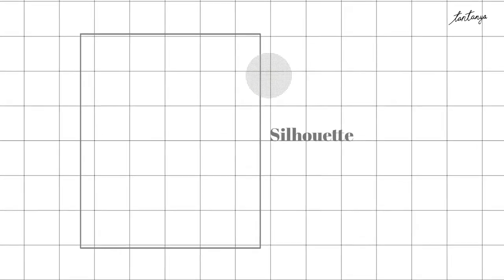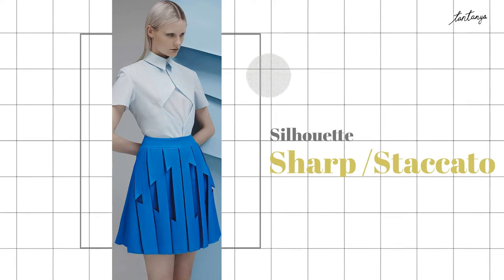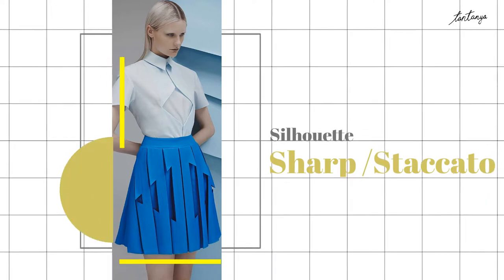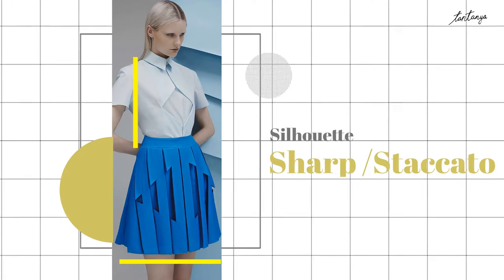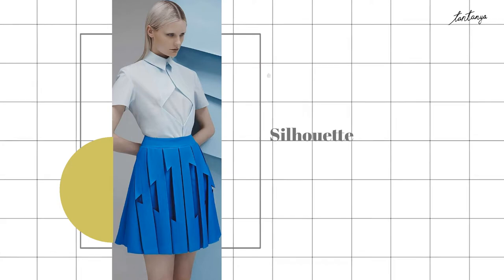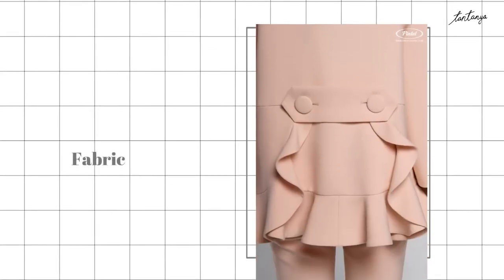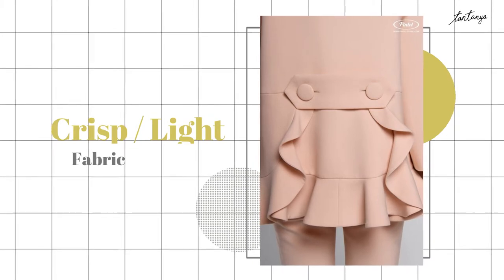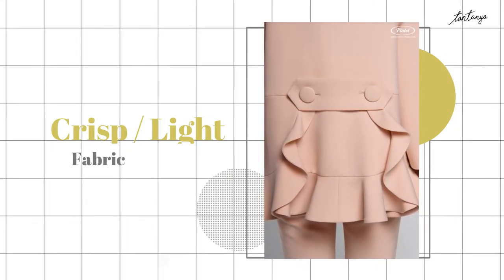The Gamine silhouette is sharp geometry with many short lines in both directions, horizontal and vertical. The fabrics that work on Gamine best are moderate to light rigid fabrics that have a crisp, defined shape.